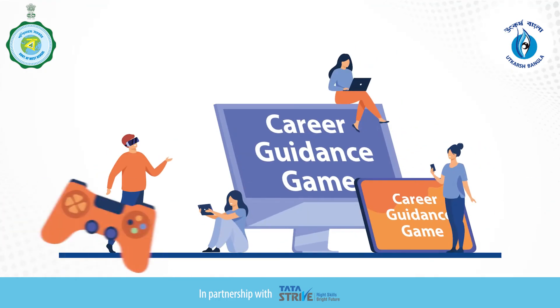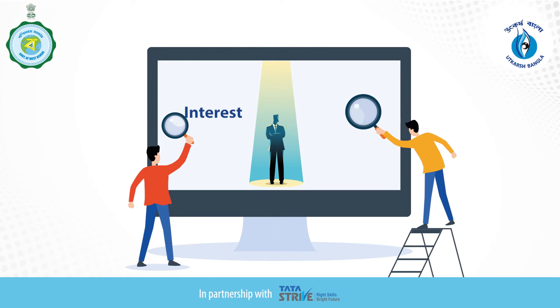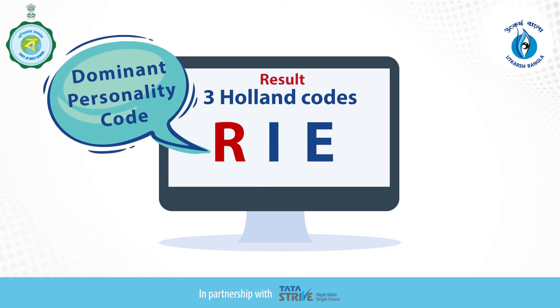Now that you have played the game, let's discover more about your interest and personality. You must have seen your result on screen in the form of three letters or three Holland Codes — for example, R, I, E. Out of these three codes, the first one is your dominant personality code.